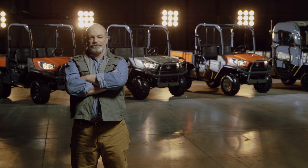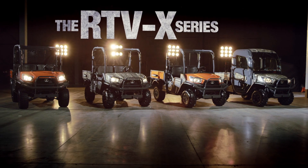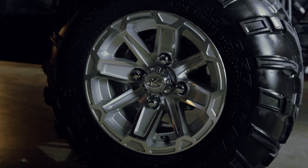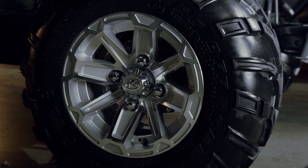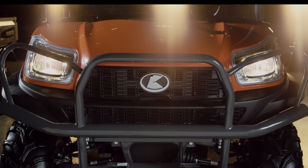Why is Kubota the best-selling Japanese diesel utility vehicle in North America? It could be because our new RTVs have improved to blaze trails and take things off the beaten path. But we think you chose Kubota because you need a workhorse — a proven diesel workhorse. You don't need a toy.